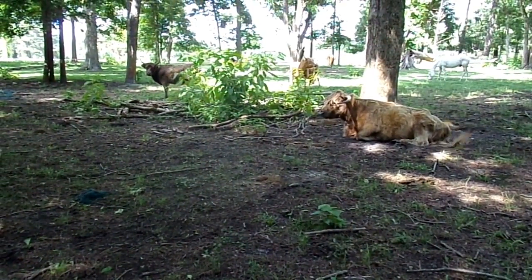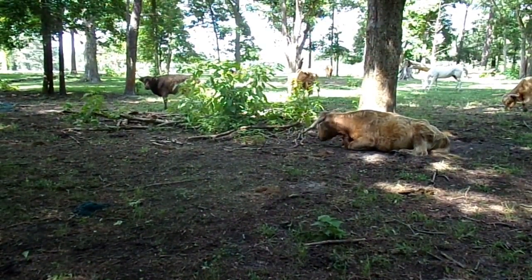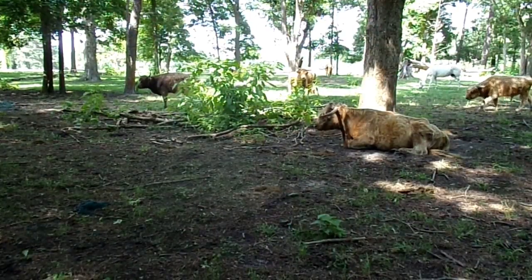They have a very good temperament — super docile. Here I am in the pasture and the owner is off at the house, and this girl laying down is only about 20 feet away.